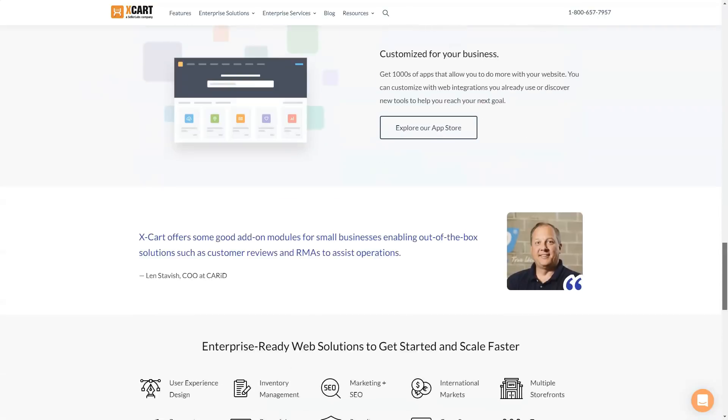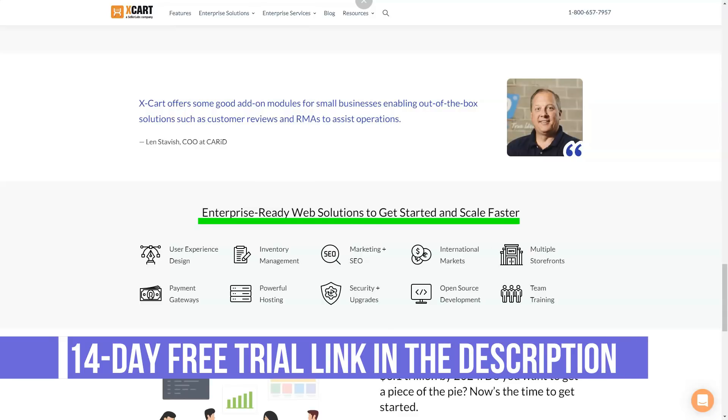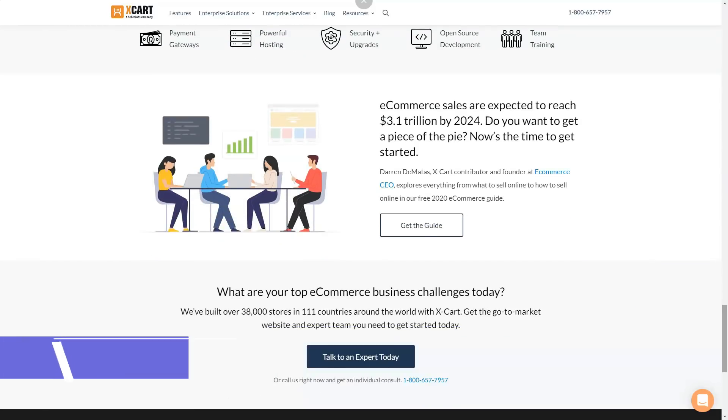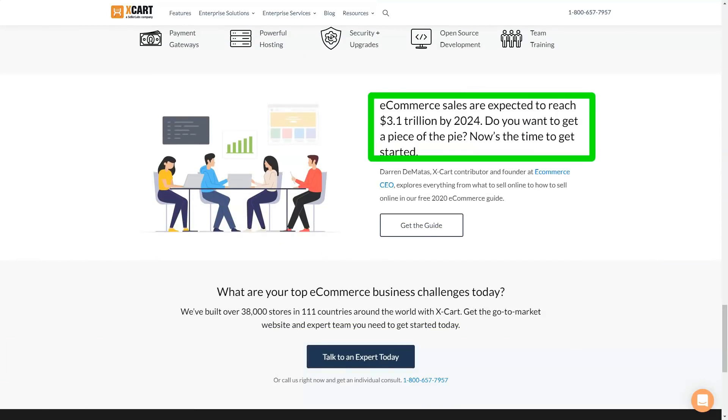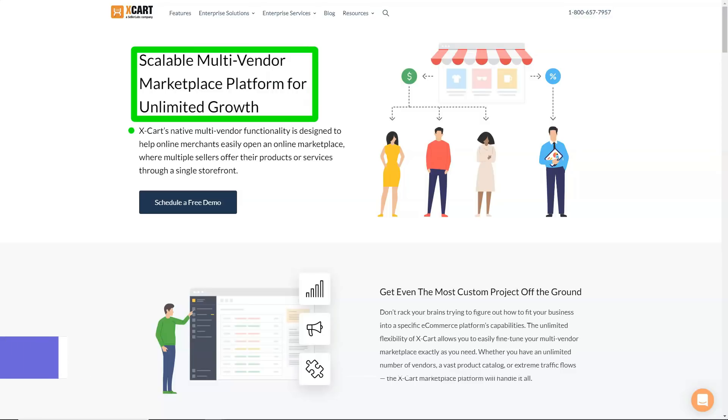Prices for premium themes start at $99 and continue to rise. Social media integration is available — add-ons make it easy to integrate your social media accounts into your new site. You can also purchase custom design services through Xcard, and they will provide you with a personalized offer. While prices will vary, most custom projects start at a minimum of $1,500. Depending on the amount of work, you can spend between $8,000 and $10,000 on your own website.